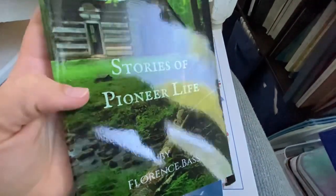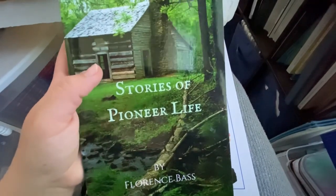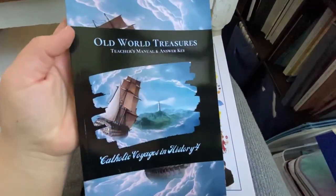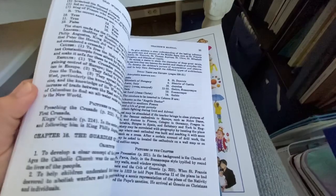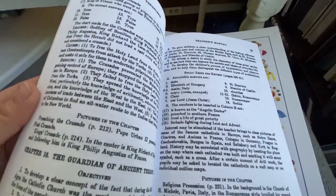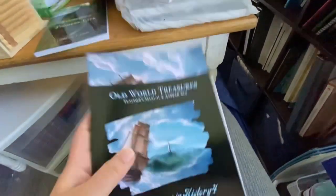So history comes with Stories of Pioneer Life, abbreviated as SPL in the lesson plans — they have everything abbreviated so it's easier to fit into the day schedule. This book is phenomenal with wonderful stories. Then we have the Old World Treasures Teacher's Manual and Answer Key — Catholic Voyages in History. I love this because it goes through and helps you understand exactly what to do. So like in Chapter 16, 'The Guardian of Ancient Treasures,' it explains everything so you know how to teach it.